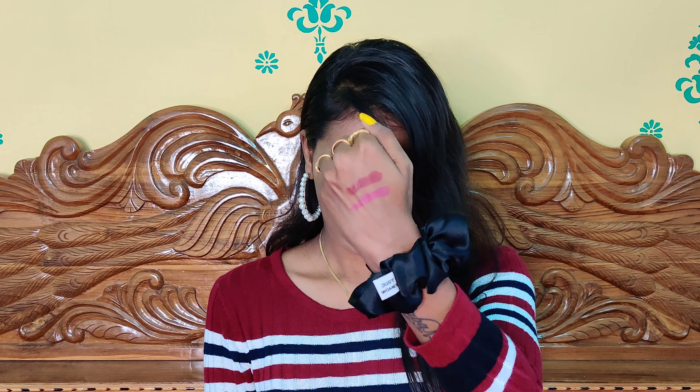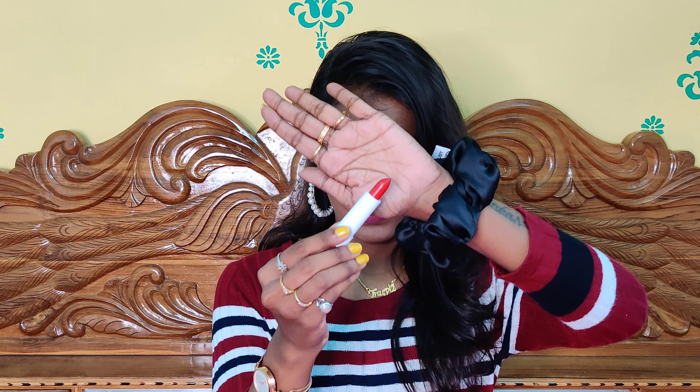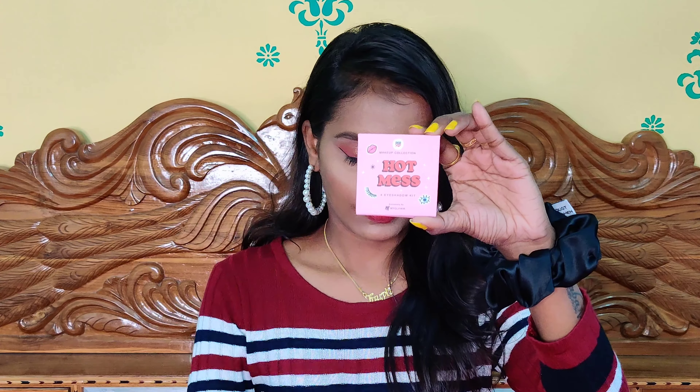The next shade is called Level Up. It is a pinky rosy shade that looks more like a nude, but it looks pretty on dusky skin tones, as you can see on my skin tone. The next shade is a red shade called Fighter. It's a coral red — not a dark red, more like a light red shade.